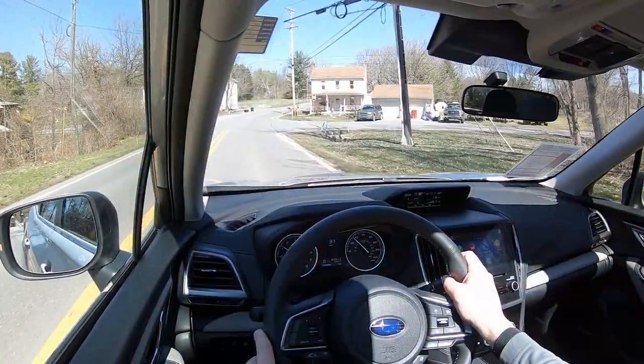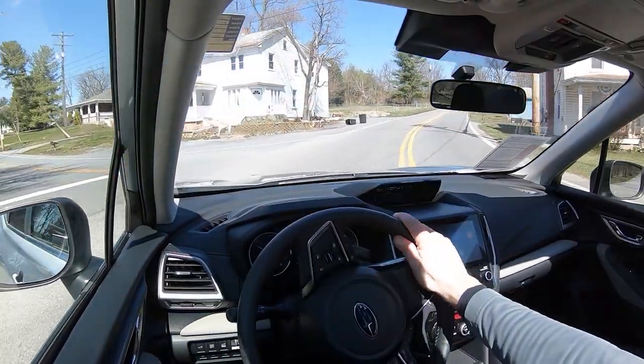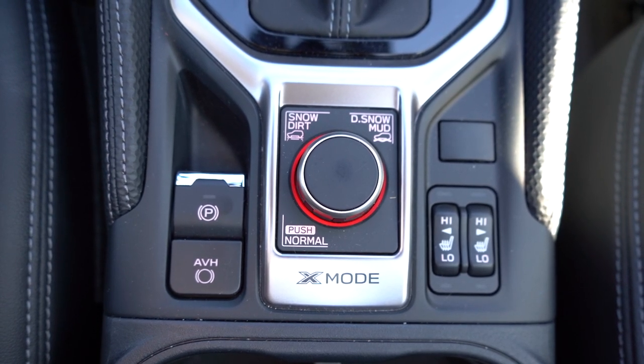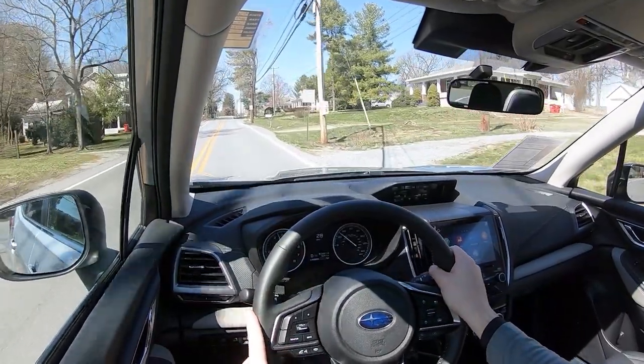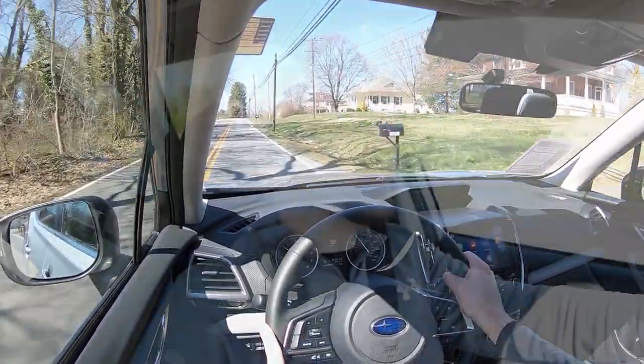Before we do any acceleration or paddle shifter testing, I wanted to mention the drive modes. On the steering wheel there is an S and I button — that's the SI Drive, which puts you in either Sport or Intelligent mode, adjusting shift points and throttle response. There's also X Mode, a circular dial behind the shifter, giving you Normal, Snow and Dirt, and Deep Snow and Mud modes, adjusting all-wheel drive engagement for the best possible traction.